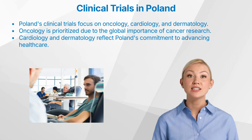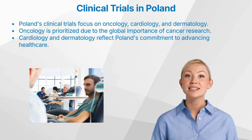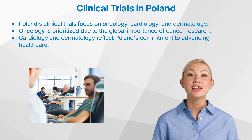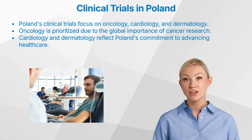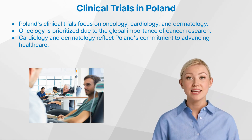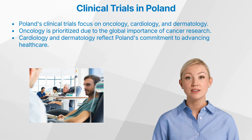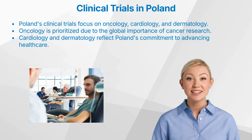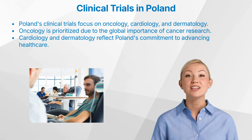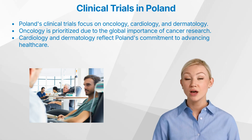2. Cardiology. The prevention, diagnosis, and treatment of cardiovascular conditions such as heart disease and stroke are prominent areas of clinical research in Poland. 3. Dermatology. Skin conditions, including psoriasis and atopic dermatitis, are another key focus area for clinical trials conducted in the country. These therapeutic areas of focus not only highlight Poland's medical research priorities, but also demonstrate the country's ability to contribute to the advancement of healthcare solutions on a global scale.